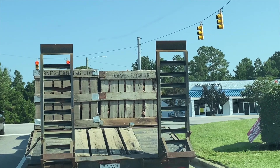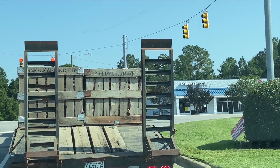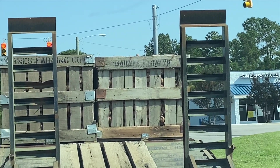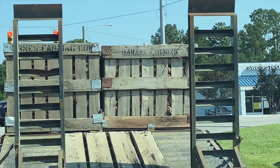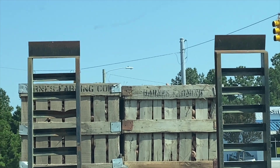Y'all look at this truck right here - they have a truck full of sweet potatoes, y'all. I'm like wow, I've never seen that before. A whole bunch of barns farming company - okay, barns.